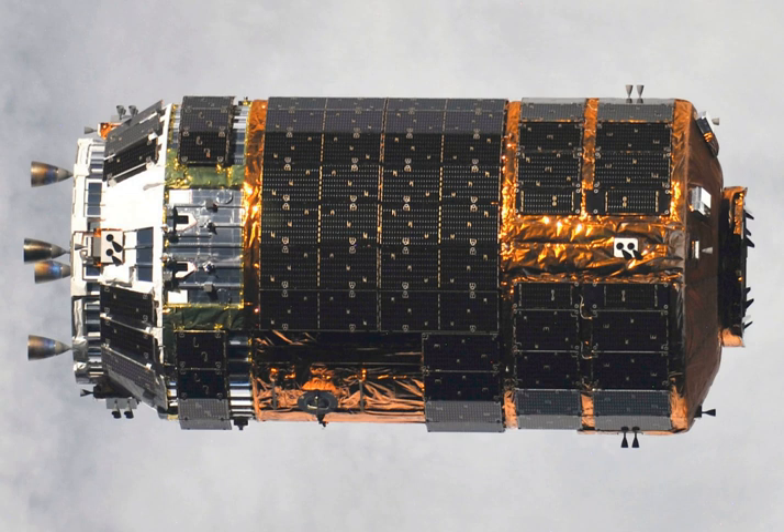The HTV is comparable in function to the Russian Progress, European ATV, Commercial Dragon, and Commercial Cygnus spacecraft, all of which bring supplies to the ISS. Like the ATV, the HTV carries more than twice the payload of the Progress, but is launched less than half as often.